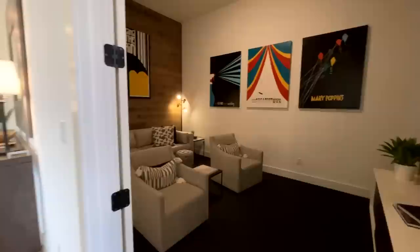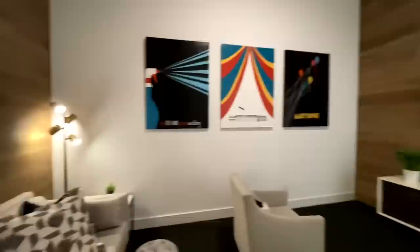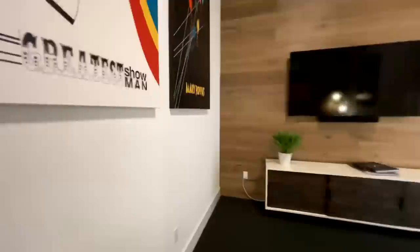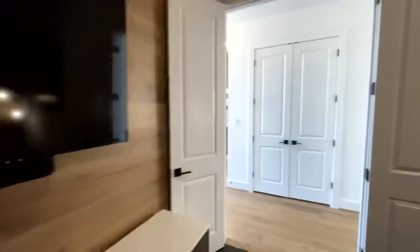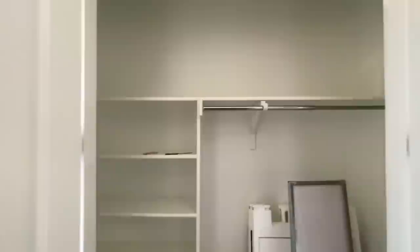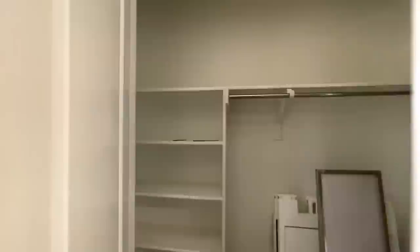Zigzagging through the foyer, on the opposite side you've got what's kind of like a little movie theater room — or a bigger flex room. I like this idea; I would much rather have a theater room up here on the main floor than in the basement. And you've got a nice big coat closet right here with plenty of storage right in the foyer.